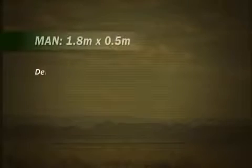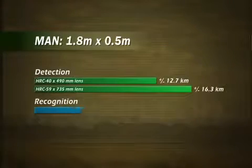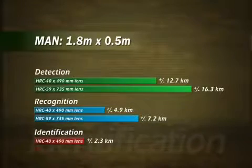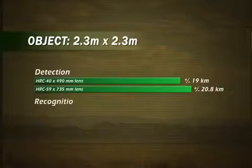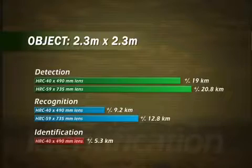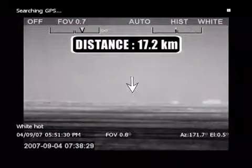With the HRC 40x490, man-sized targets can be detected up to a distance of approximately 13 km. The HRC 59x735 detects man-sized targets at a distance of more than 16 km. Objects the size of a small car can be detected more than 20 km away with the HRC 59x735. Even in the desert where thermal contrast is extremely small, human targets and small cars are detected at a distance of more than 17 km.